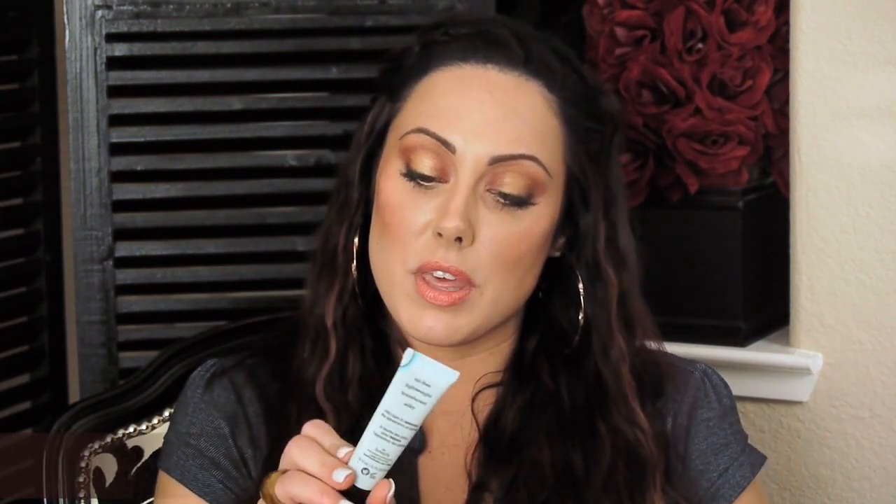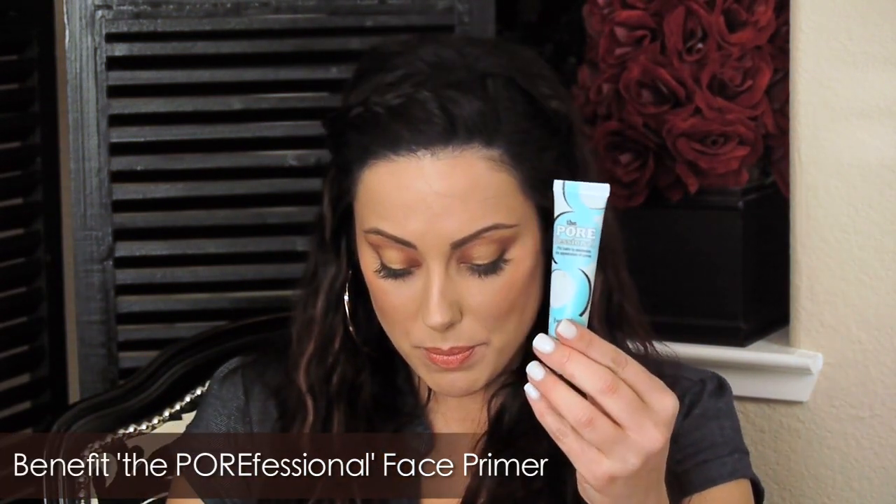The next two are very similar, but I do have a favorite one. I'm going to start with the Benefit Porefessional Primer. This one's a bit more pricey — it's $29 for 0.75 fluid ounce. I still chose this one a lot because it's great for just general priming. So if you have dry, combination, or oily skin, it'll work because it dries to a satin finish — not a matte finish, not overly slick, just a nice happy medium. It has a little bit of color to it, and when you apply it, it's very smooth and gives your skin a very nice finish.